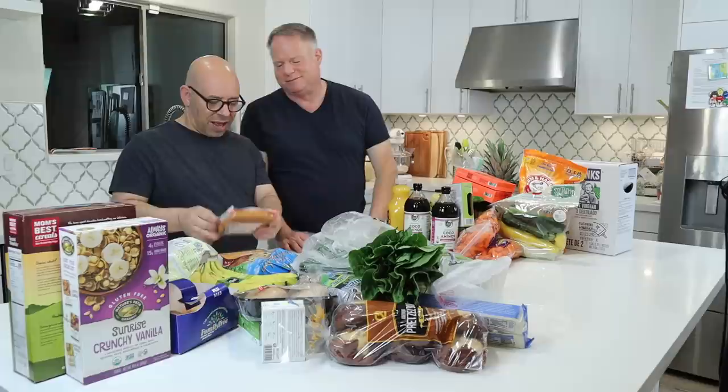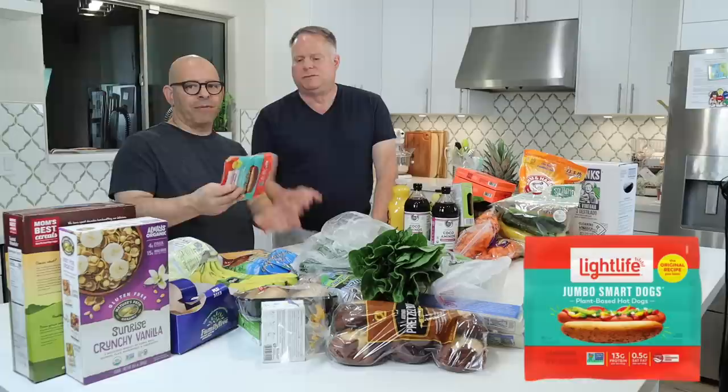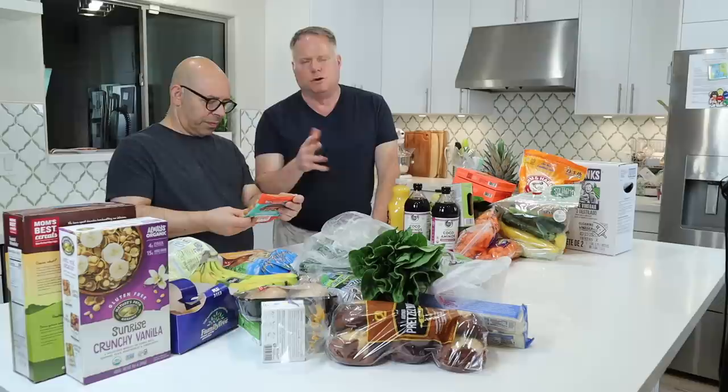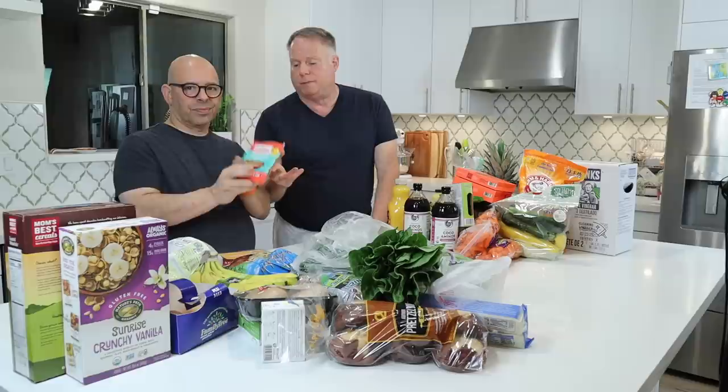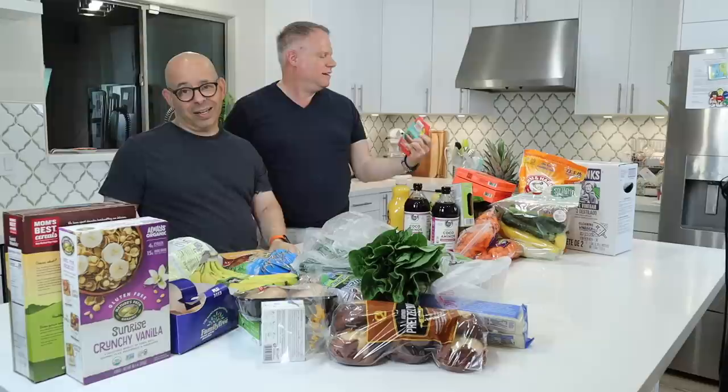Lex also likes these Light Life Smart Jumbo Dogs. They're only about 3 to 3.5 grams of fat per dog and they're extra thick. The way I make them: boil them in water in the microwave, then fry them on a nonstick pan with no oil, and put them in a pretzel bun — Lex is really happy. He doesn't like mayonnaise or ketchup — just the pretzel bun and the dog. It has two types of oil in it, but when you're a 15-year-old swimmer, maybe it's not so bad.